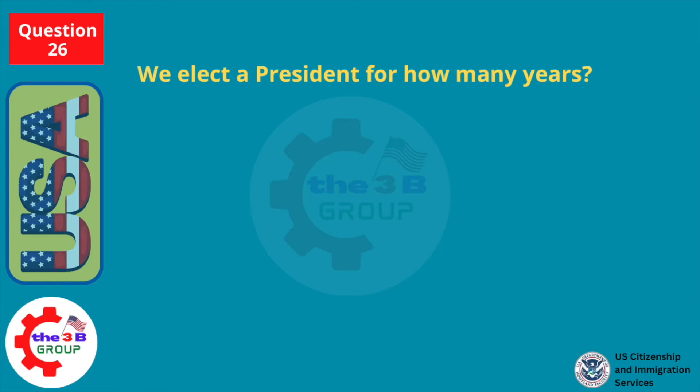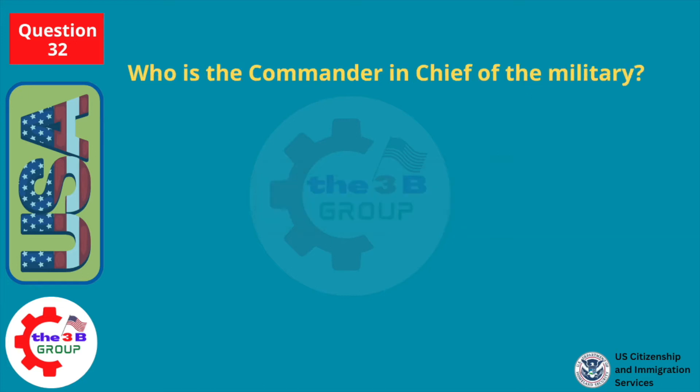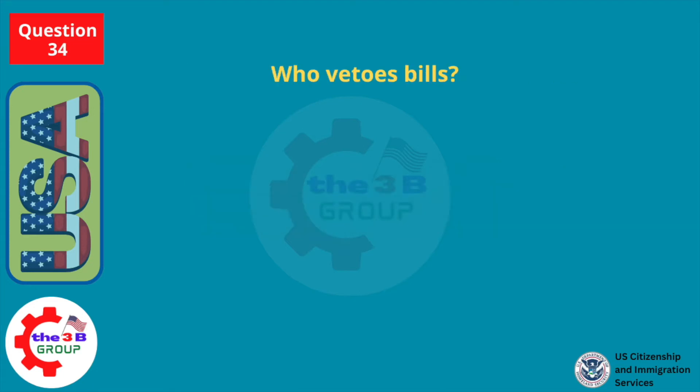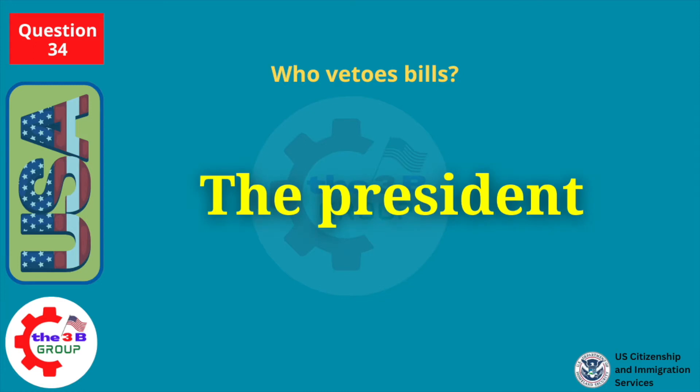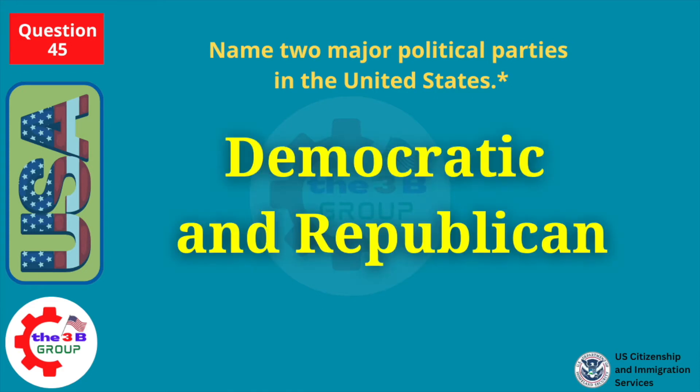We elect a president for how many years? Four. Who is the commander-in-chief of the military? The president. Who vetoes bills? The president. Name two major political parties in the United States. Democratic and Republican.